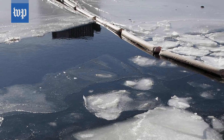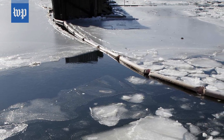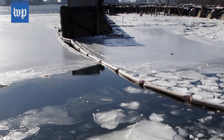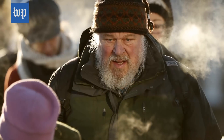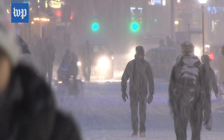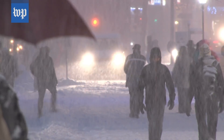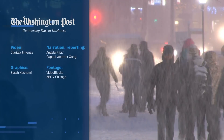Windchills can get dangerously low for humans and animals. The lower the windchill temperature, the greater the risk for developing frostbite or hypothermia. Frostbite and hypothermia can occur quickly during times of very low windchill. So it's important to pay attention to the windchill warnings and keep your skin covered when you head outdoors.